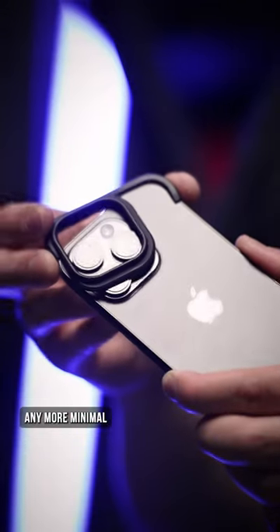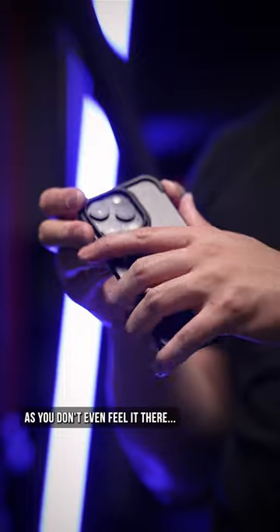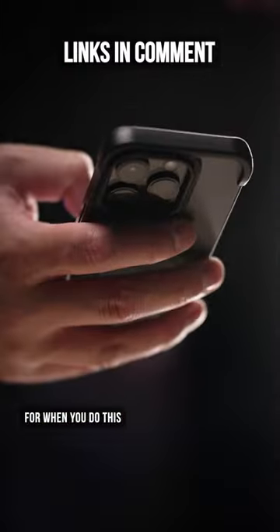Then it doesn't get any more minimal than this FOMO iPhone case, as you don't even feel it there, but it offers protection exactly where you need it for when you do this. Thankfully,